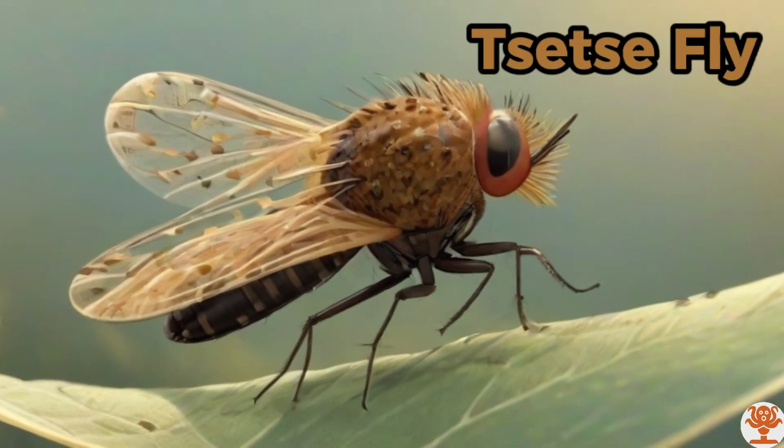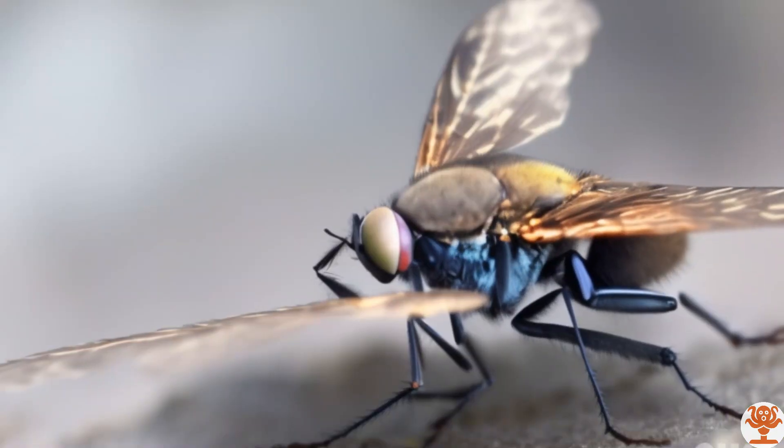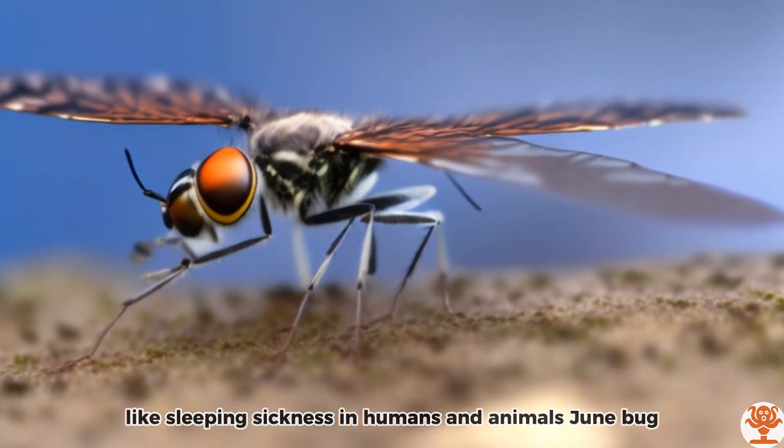Tsetse Fly. Tsetse flies transmit diseases like sleeping sickness in humans and animals.